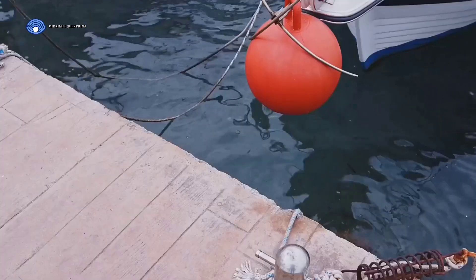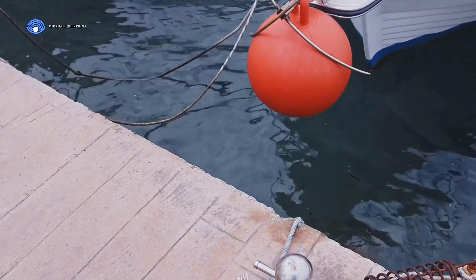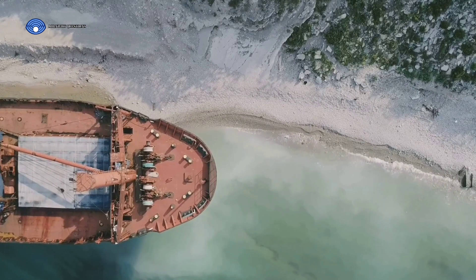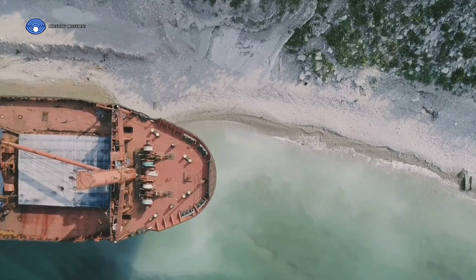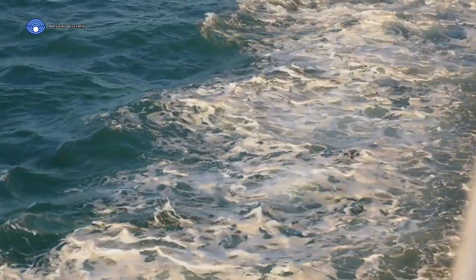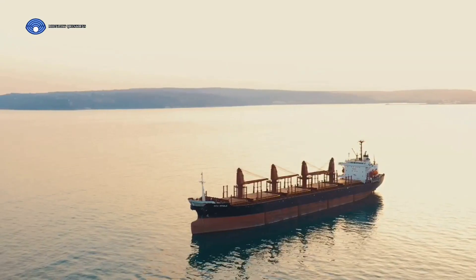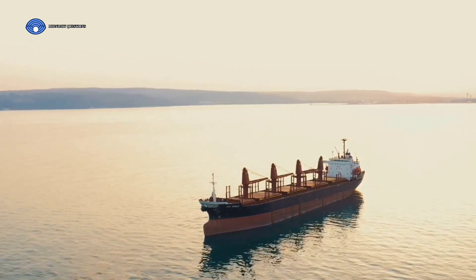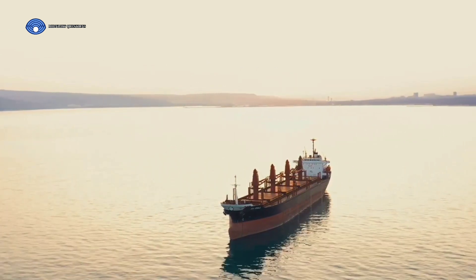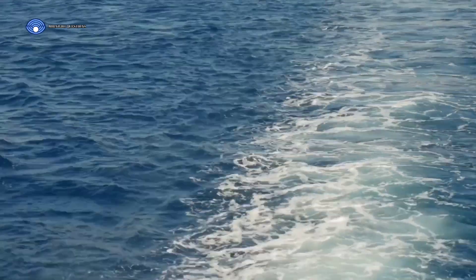The anchor — that classic symbol of maritime life — isn't just there for decoration. When a ship needs to stop, the anchor is dropped into the sea. This heavy piece of metal sinks to the seabed, and as it digs in, it creates significant drag and resistance that acts against the ship's forward motion, helping it slow down and eventually come to a halt. But if the sea is too deep for the anchor to reach the bottom, seabrakes come into play. A seabrake is a device thrown overboard to create additional drag — much like a parachute in the air, it opens up in the water, increasing the area of resistance and significantly slowing the ship's speed. These methods aren't instantaneous; ships are massive, and slowing them down is a carefully calculated process.